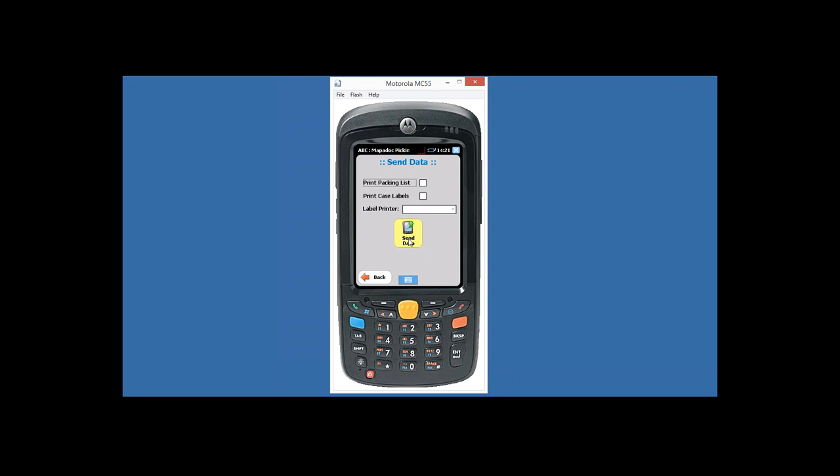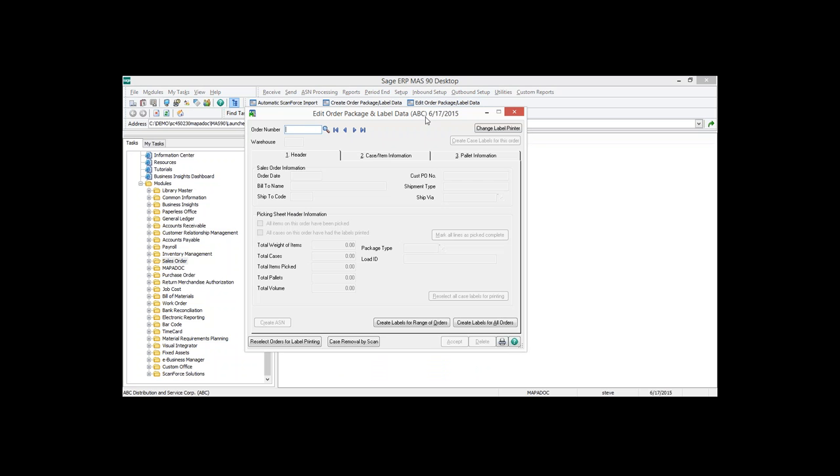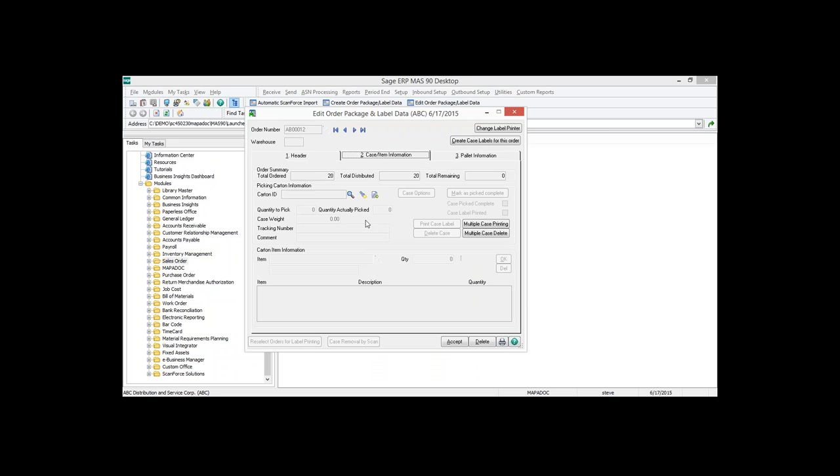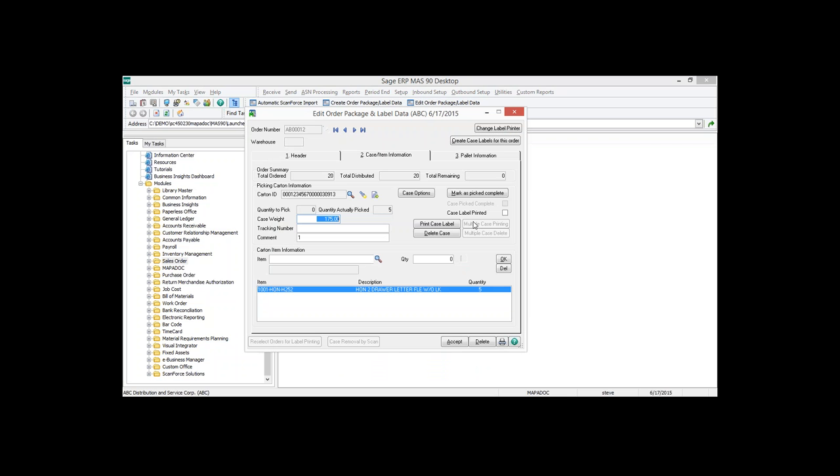If you happen to be outside of wireless coverage and go to send your data, you don't ever have to worry about losing that information. It will alert you that it's unable to connect to the host and will store the data on the handheld for you to send later. When I send this over, it communicates wirelessly and our import places it over into the Mapadoc programs. Pulling this up back in Sage and going into Edit Order Package Label Data, here's the case information. When I do a lookup on the carton ID, you can see it's broken down by the four packages, and you can see what's in each one. This showed you how quickly and easily you can capture data on the scanner, have it validated, and seamlessly import it back to your Sage system.